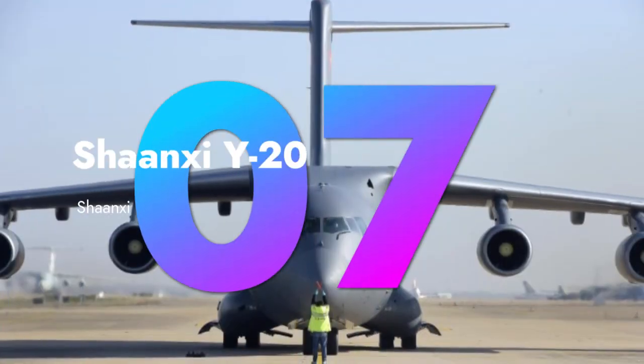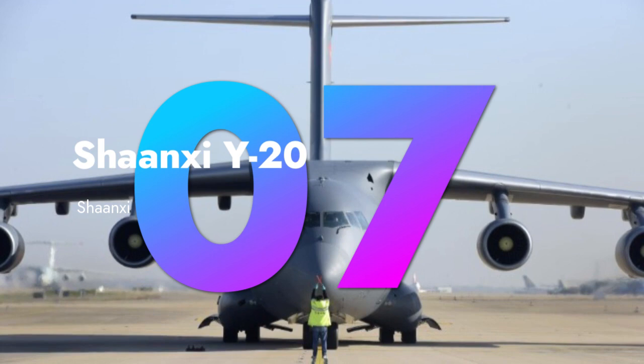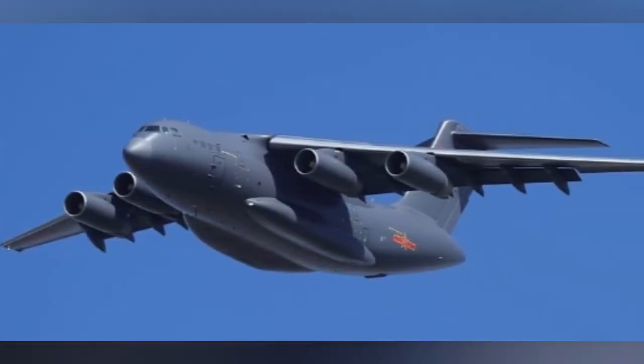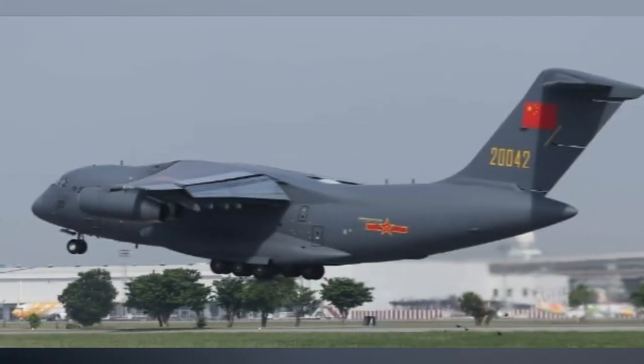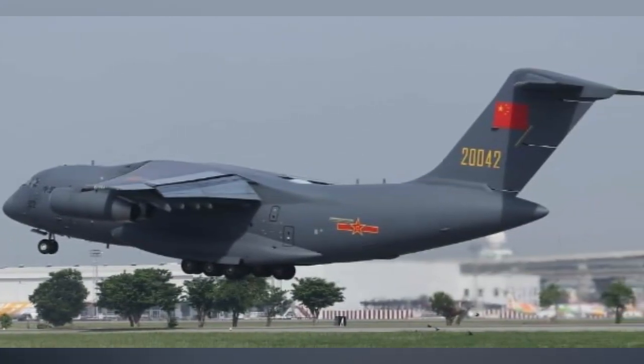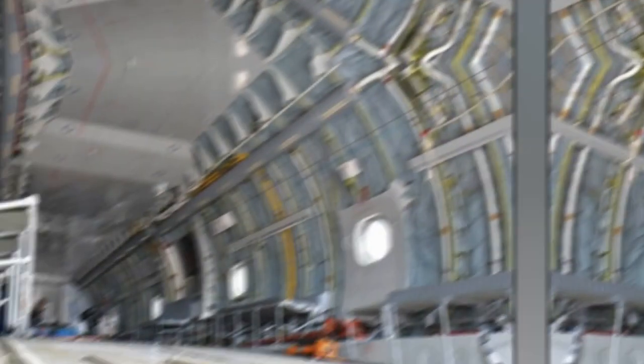China's Shaanxi Y-20 is another heavy hitter, designed for strategic airlift. It's a symbol of China's growing influence in the military aviation arena.